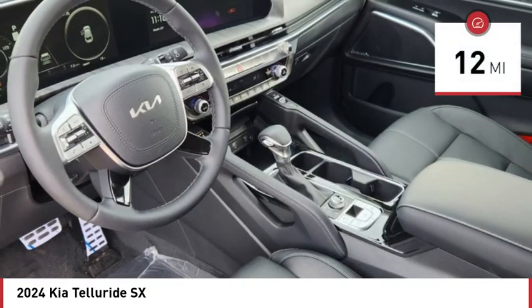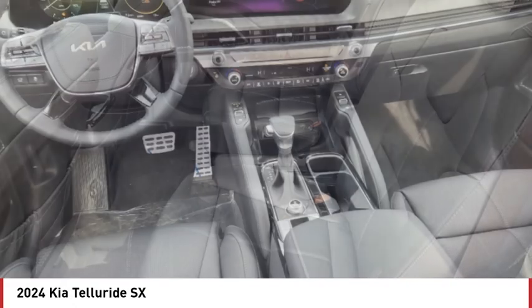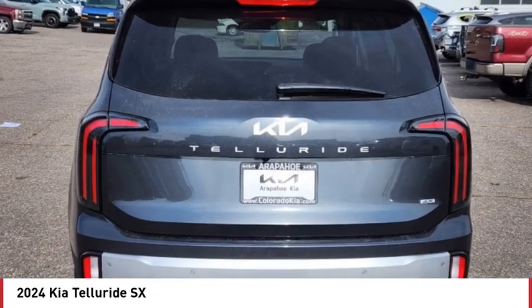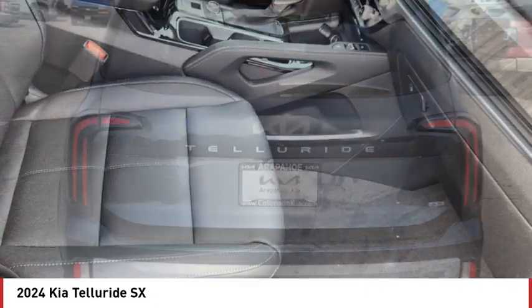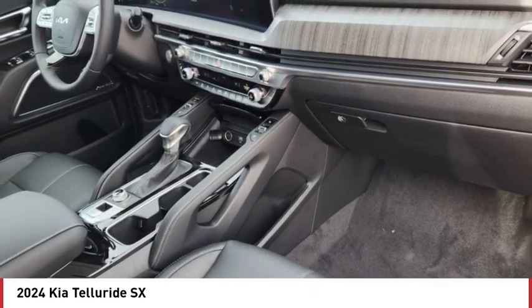This vehicle has less than 100 miles. Here are some of this vehicle's great options: tire pressure monitor, dual moonroof, panoramic roof, blind spot monitor, heated mirrors, all-wheel drive, aluminum wheels, rear spoiler, remote engine start, and power lift gate.